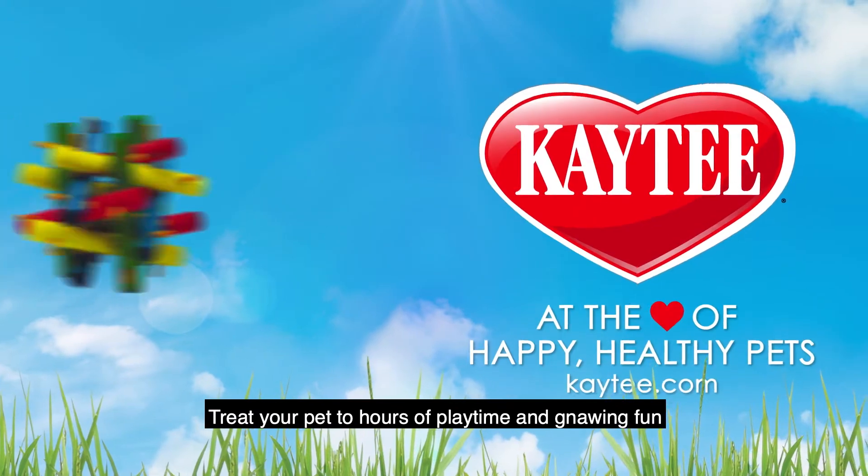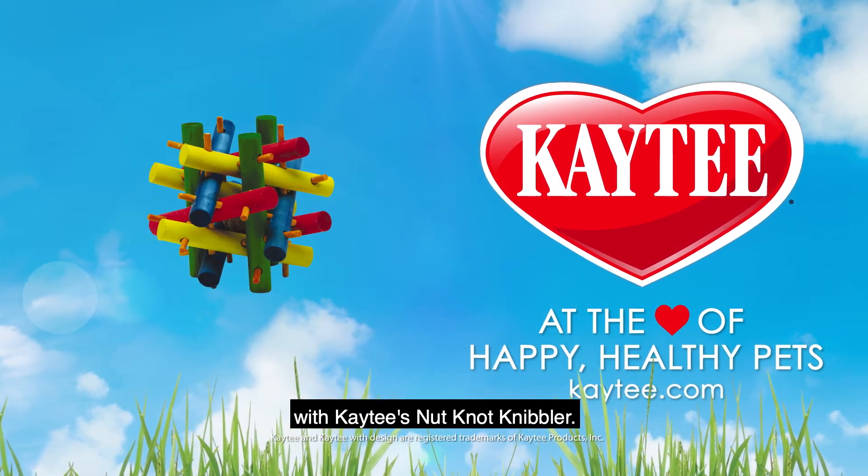Treat your pet to hours of playtime and gnawing fun with KT's Nut Knob Nibbler.